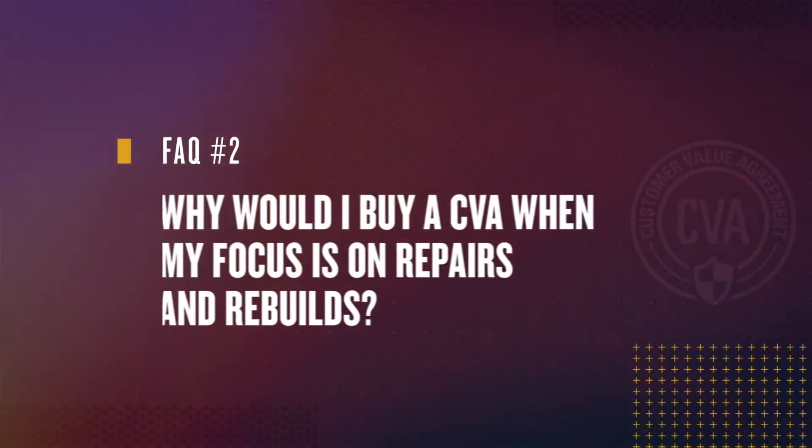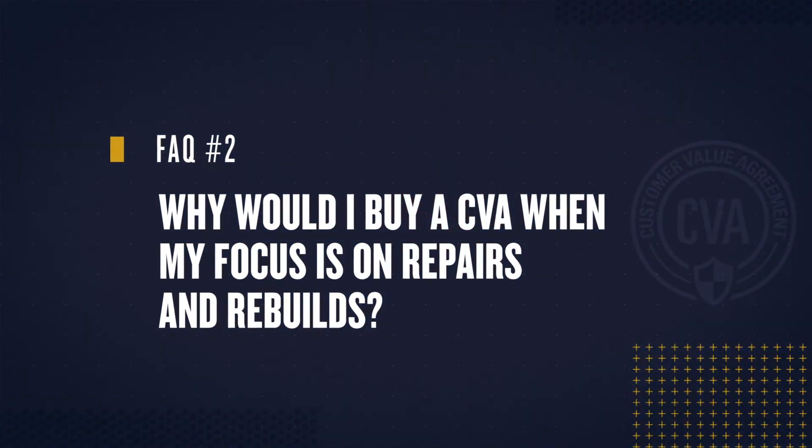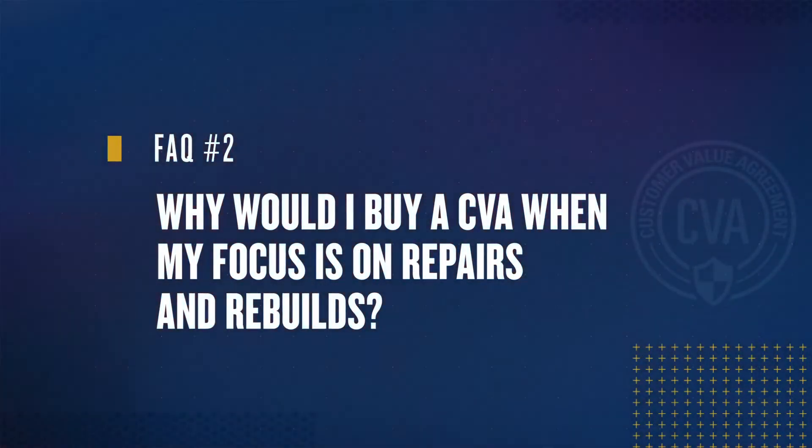Question 2: Why would I buy a maintenance CVA when my focus is on better repairs and rebuilds? Well, without simplifying and optimizing your maintenance practices, you cannot maximize your equipment's value. To get the best return on your CAT equipment investment, you must build from the basics with regular and timely maintenance.